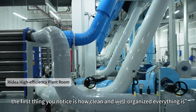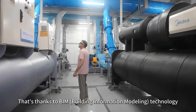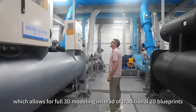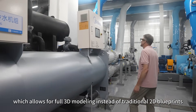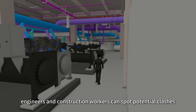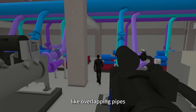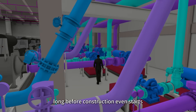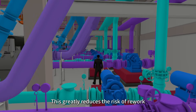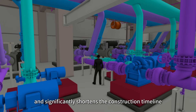That's thanks to building information modelling (BIM) technology, which allows for full 3D modelling instead of traditional 2D blueprints. By turning flat drawings into detailed 3D models, engineers and construction workers can spot potential clashes — like overlapping pipes — long before construction even starts. This greatly reduces the risk of rework, saves on materials and significantly shortens the construction timeline.